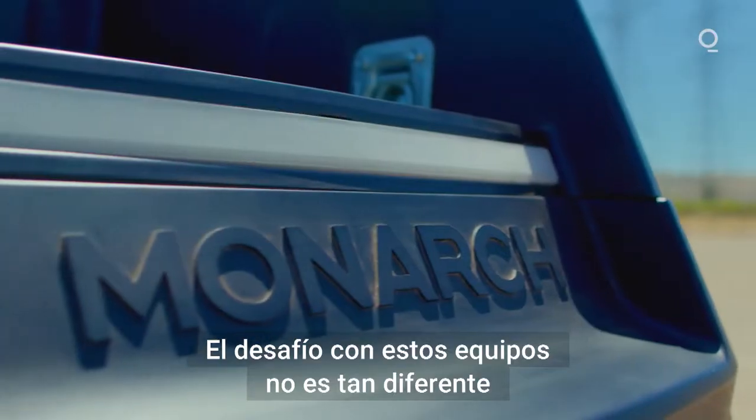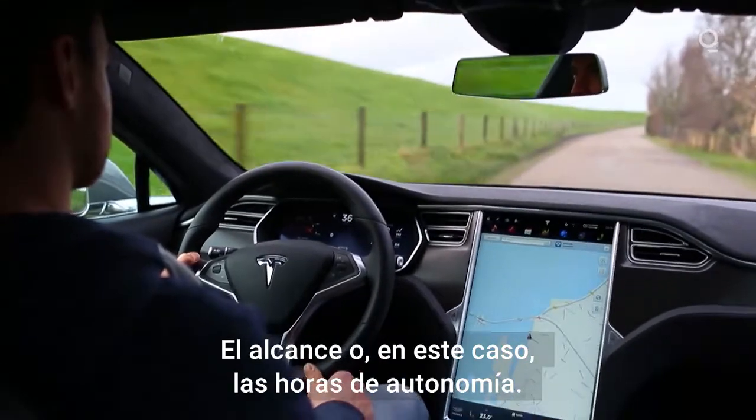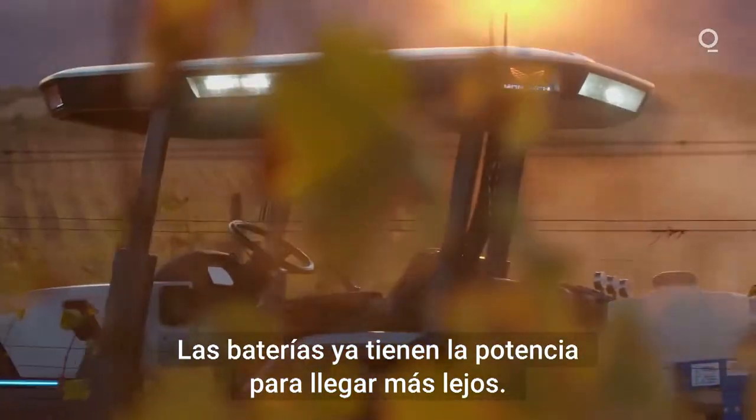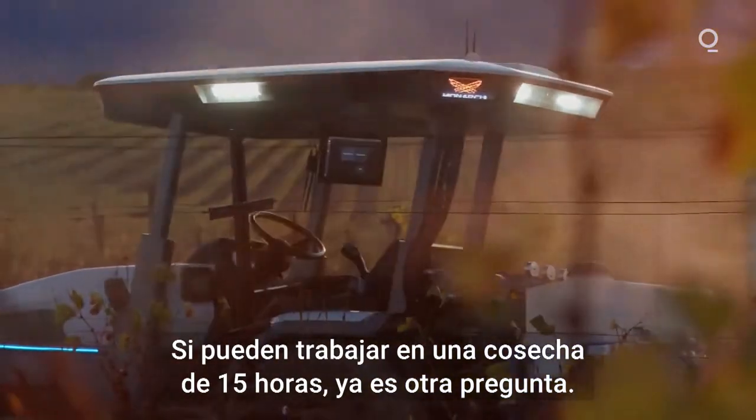The challenge with these rigs isn't that different from that of electric sedans — range, or in this case, hours. Batteries are finally powerful enough for farm work, but whether they can handle a 15-hour harvest is another question.